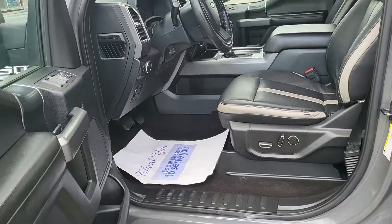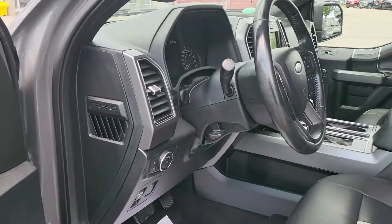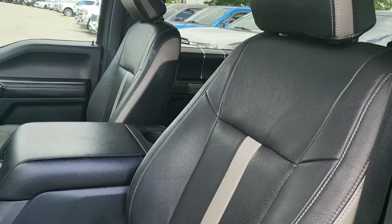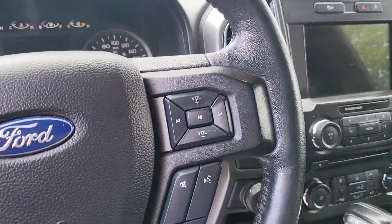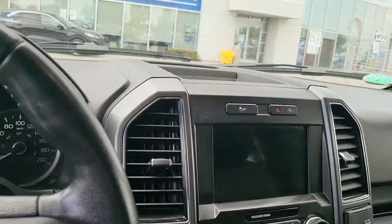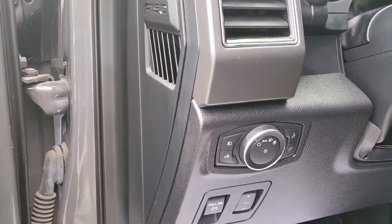Okay, let's take a look inside. So this model comes with cat skin leather seats. We also have heated seats and adjustable foot pedals.